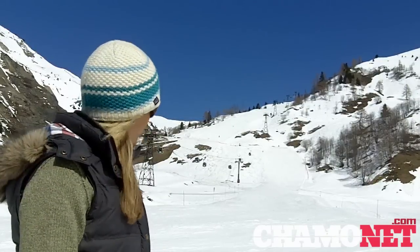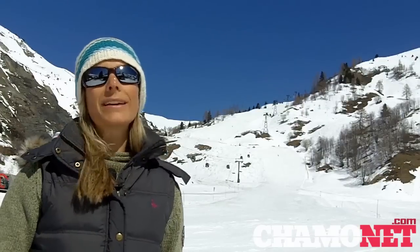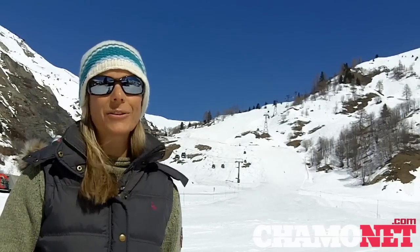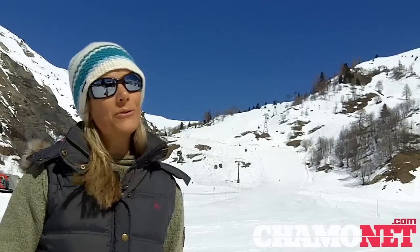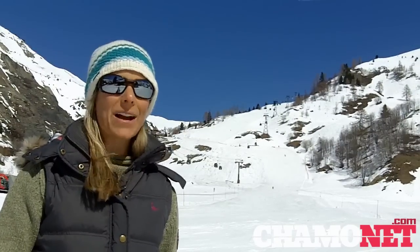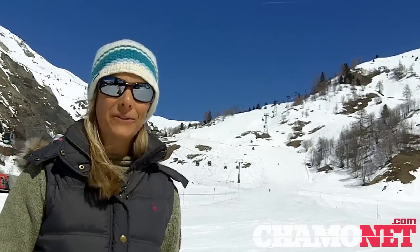If you are considering coming here to Le Tour, please note that until the 25th of March the Tête de Balm Lift and the Vallecine Gondola won't be running due to technical issues. However, with the forecasters predicting a mostly sunny and mild weekend, there is every reason to come over and enjoy the excellent skiing here in the Chamonix Valley. Hope you can join me next time. Bye for now.